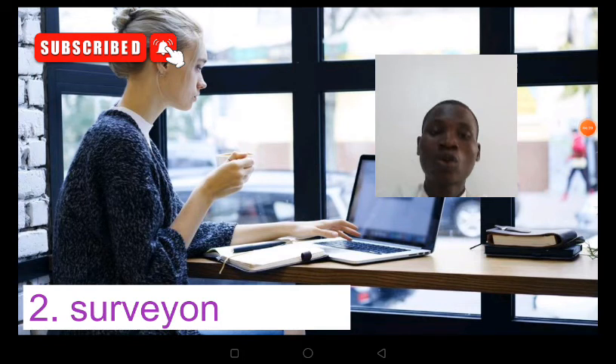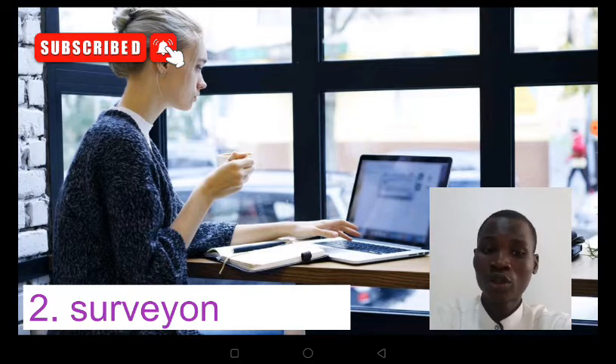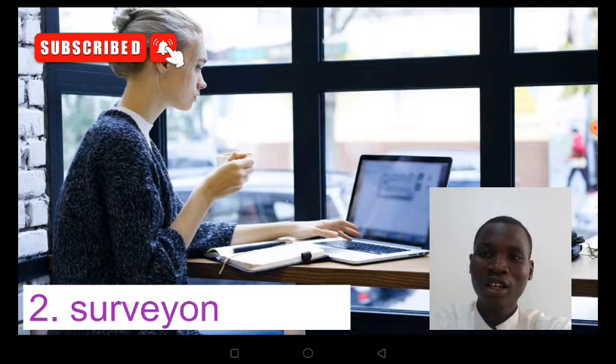The third app on the list is called Surveying. Surveying is similar to the Article Paid Survey we checked first, but the key difference is that Article Paid Survey credits your withdrawal the same day, while Surveying pays your earnings in two to three business working days. That is the main difference between Surveying and Article Paid Survey.